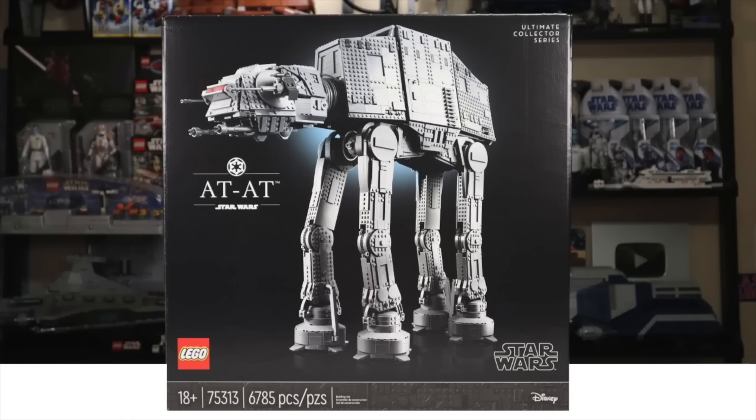Hey everyone, Ryan here, and today we're going to be discussing every LEGO Star Wars set said to be retiring by the end of 2023.